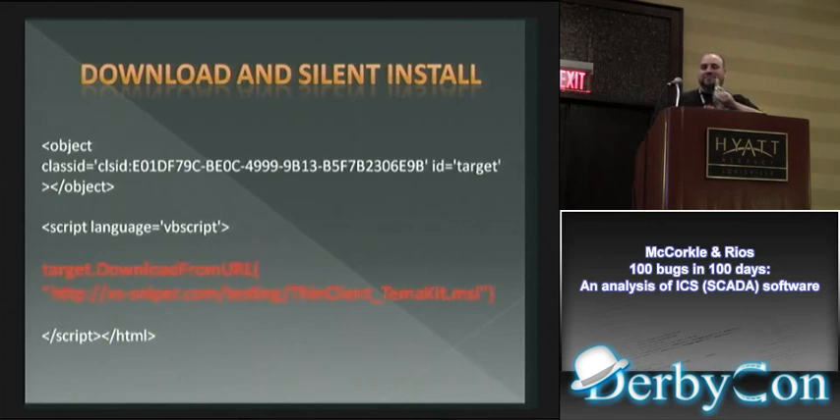Nothing could go wrong, exactly. Here's another one: this is an MSI file and it's a silent install in the background — no popup, nothing. I can understand needing to update software, but there's no specification that it has to come from a particular site. As long as you name your MSI the right name and include it as a control, it will silently download and install your MSI.